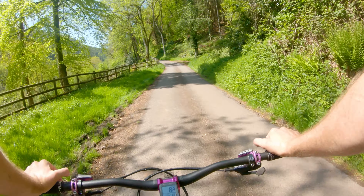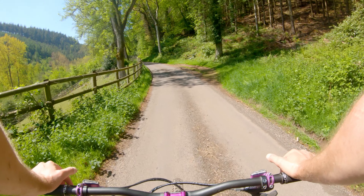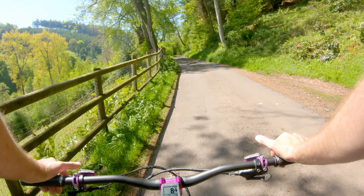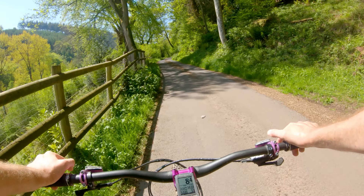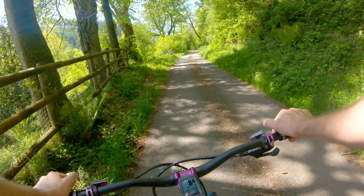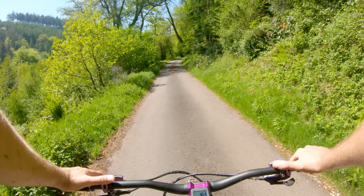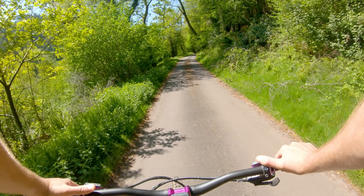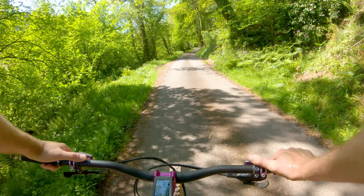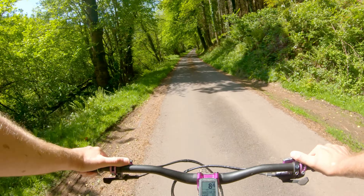Come up wide here, it gets a bit steep. There we are — lucky! Take the low line. Oh yes, there we go. Now we can just pretty much straight line it all the way down. Oh, that was lovely — a little bit of water to finish.